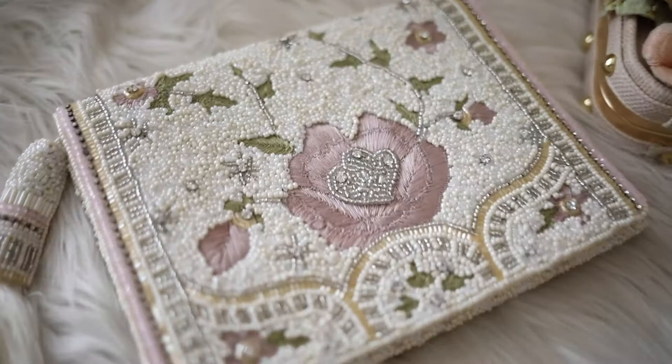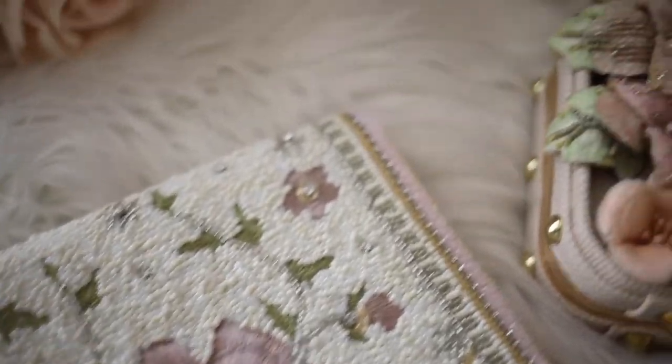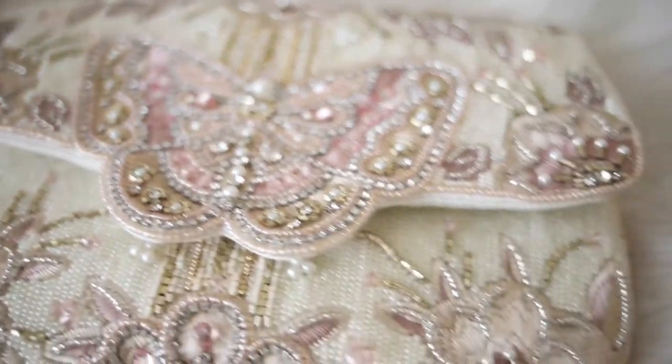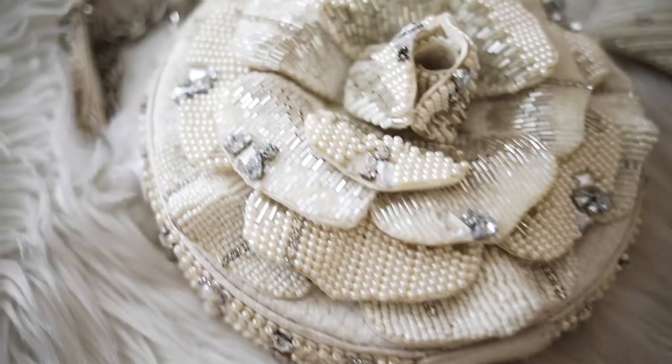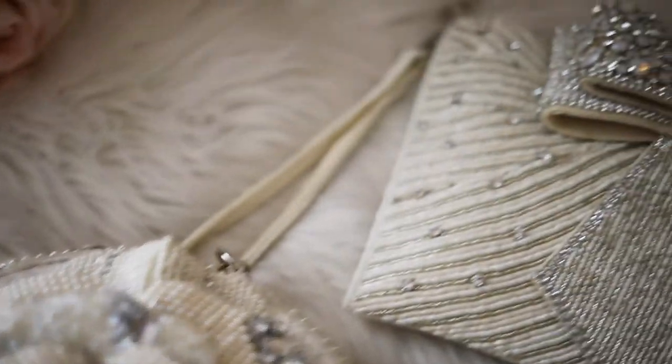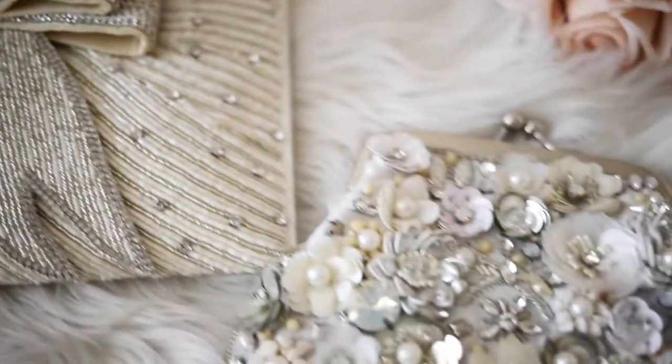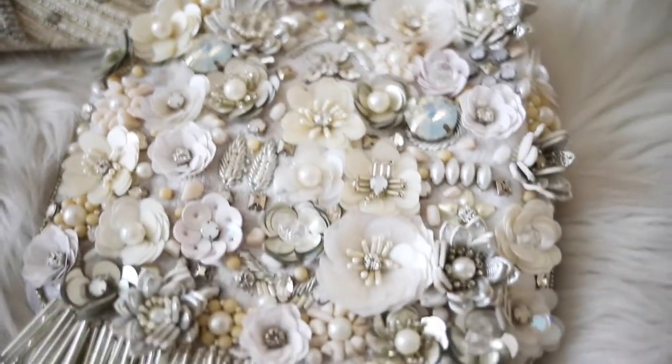With an array of rhinestones, pearls, beads, sequins, and embroidery, these handbags are anything but boring, and you'll soon see why they deserve a video of their own. These designs are unique and colorful, yet sophisticated and elegant, serving as proof that fashion can be both functional and fun. Let's begin!